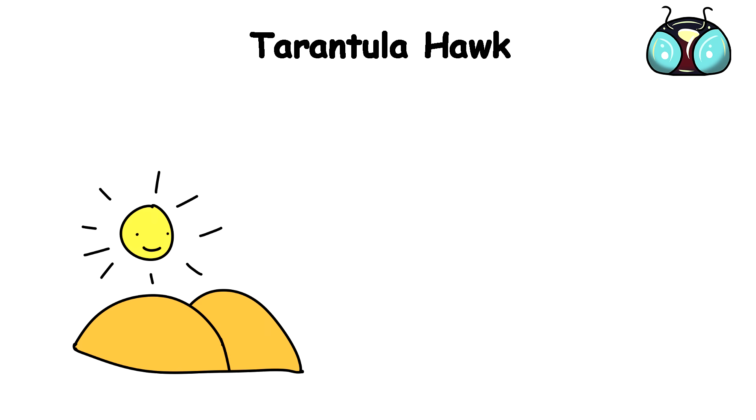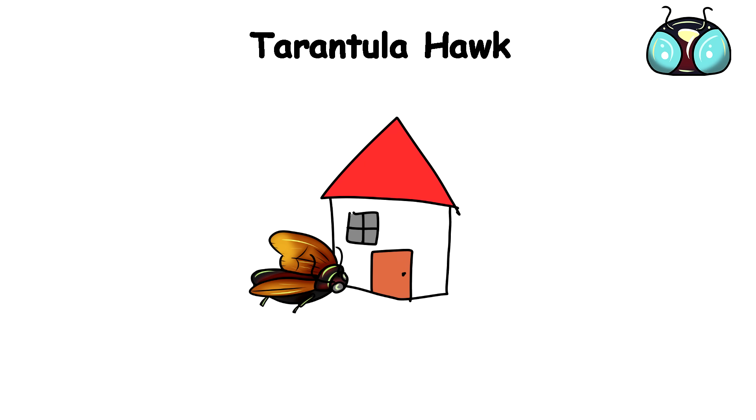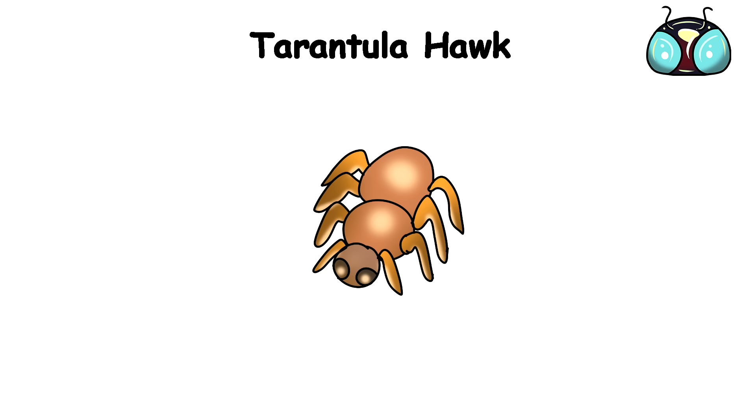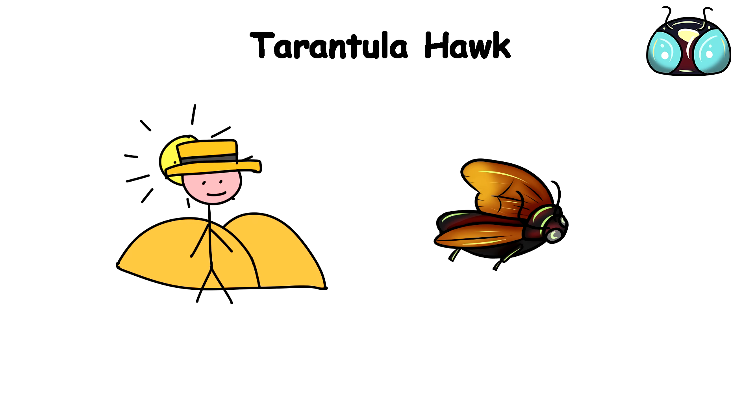Tarantula hawks are found throughout the desert regions of the southwestern United States and Mexico, and they're not shy about venturing into human-inhabited areas in search of their eight-legged prey. So if you're an avid hiker, camper, or enjoy spending time outdoors in those regions, the risk of a run-in with one of these fearsome wasps is very real.